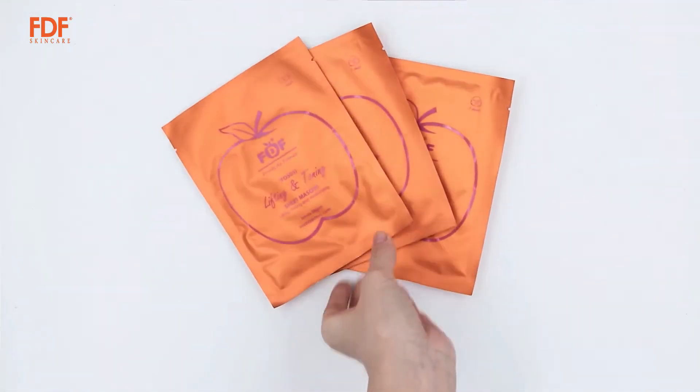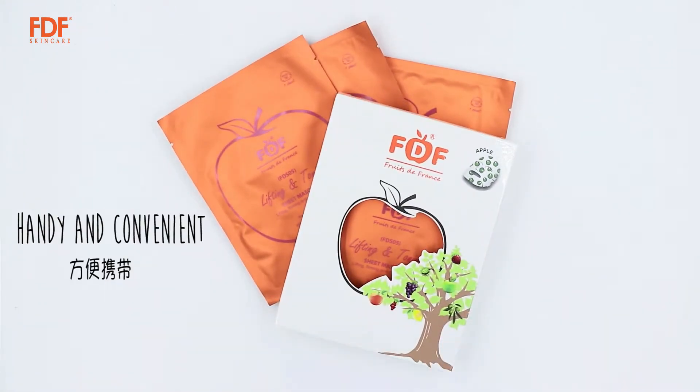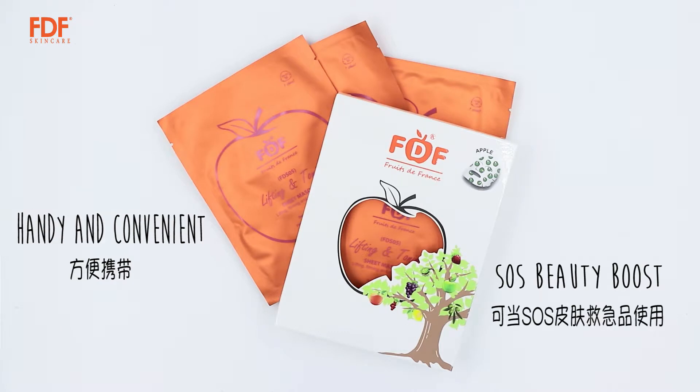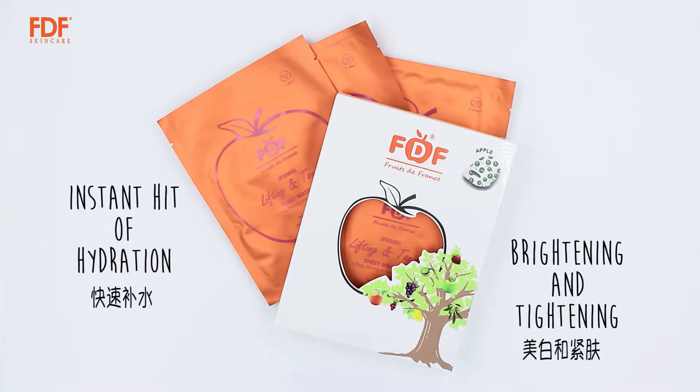Sheet Mask. For example, the FDF Sheet Mask — it is handy and convenient. It is often used as an SOS beauty boost, providing an instant hit of hydration, brightening, and tightening.